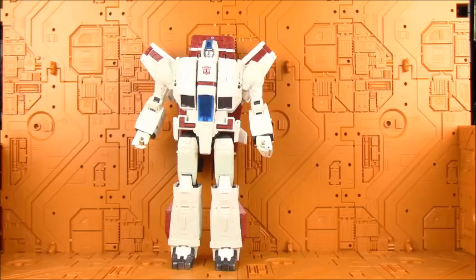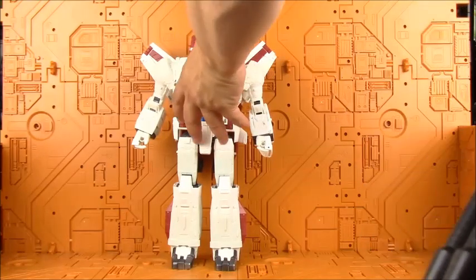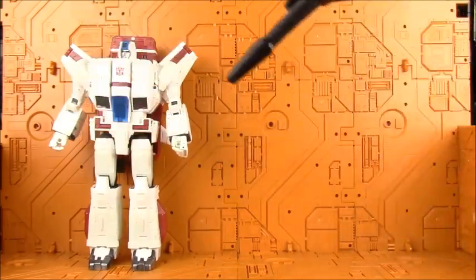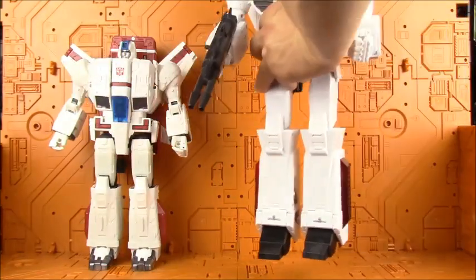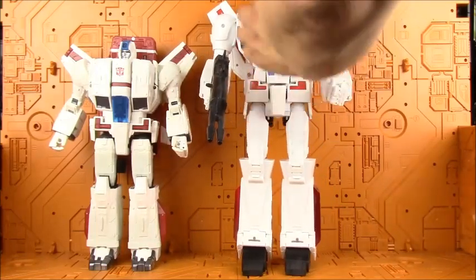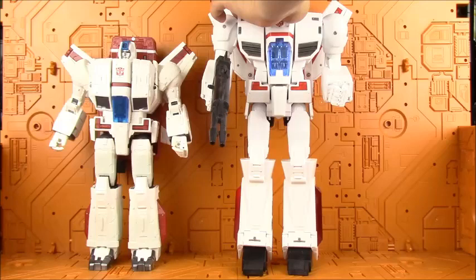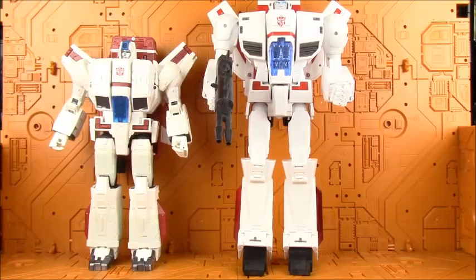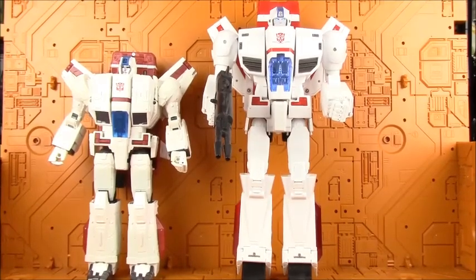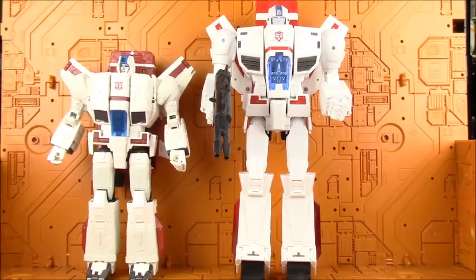Let's do a comparison between Siege Jetfire and Fans Toys Phoenix — the unofficial masterpiece.